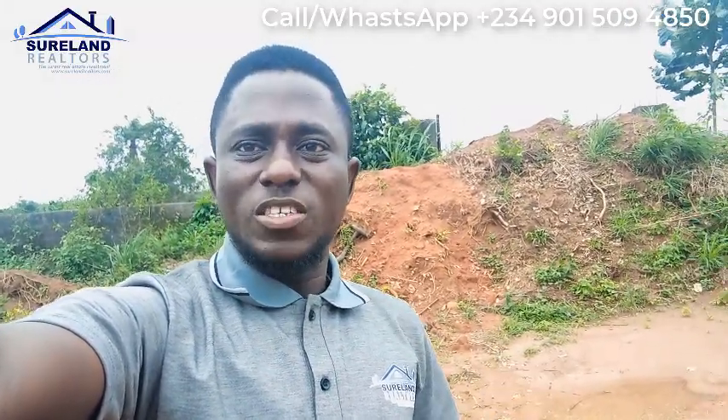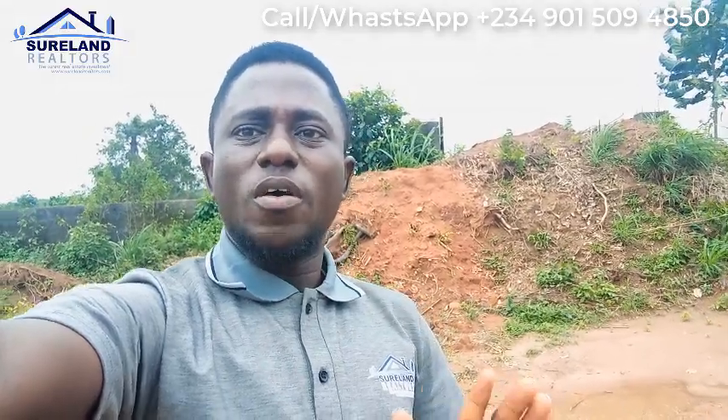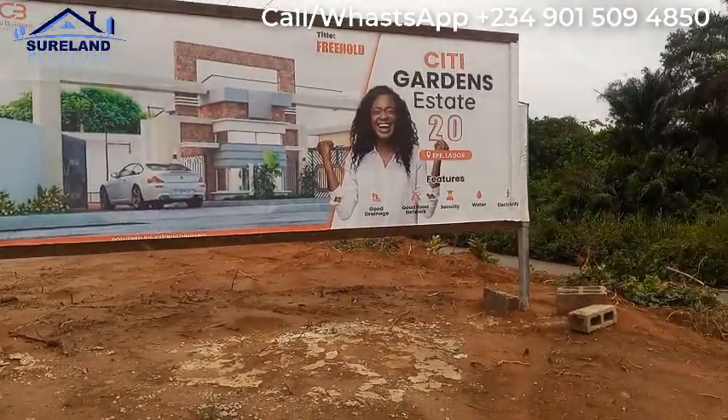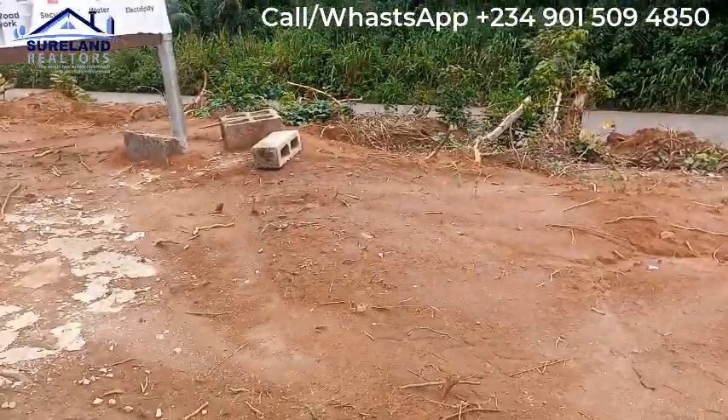Sureland Realtors — good luck to you investor! This is Peter, live here in K2 to show you a dry land estate that you can buy for investment. I am inside CC Garden SS2, which we launched just in the month of June.